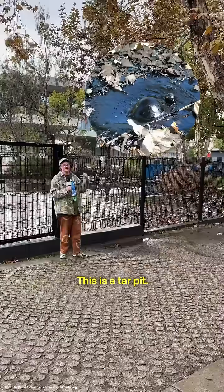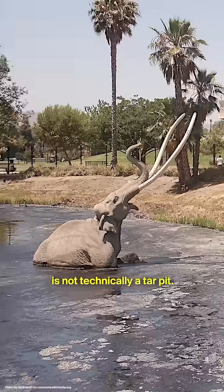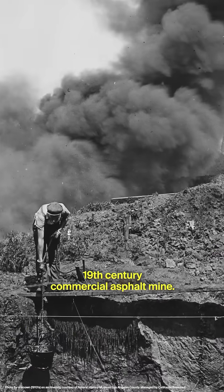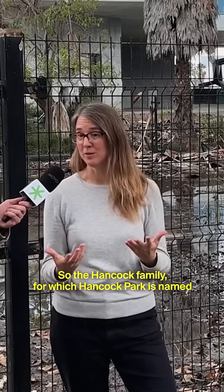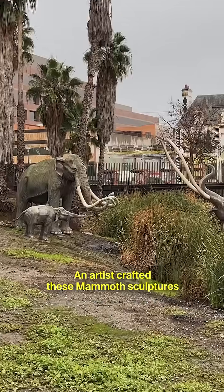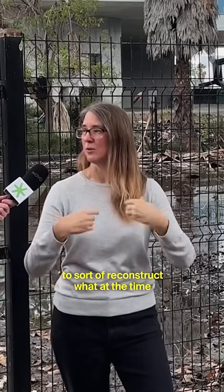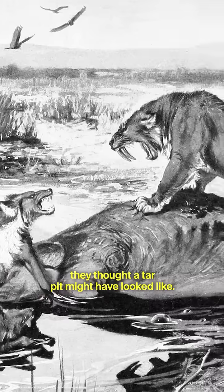This isn't a tar pit — this is a tar pit. The lake pit in front of our museum is not technically a tar pit. That is actually a late 19th century commercial asphalt mine. The Hancock family, for which Hancock Park is named, in addition to ranching cattle, were actually mining asphalt. Artists crafted these mammoth sculptures and put them in the lake pit to reconstruct what at the time they thought a tar pit might have looked like.